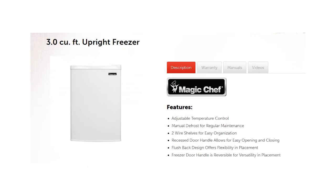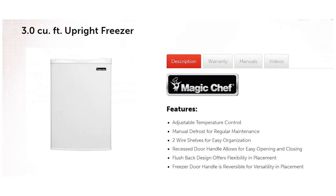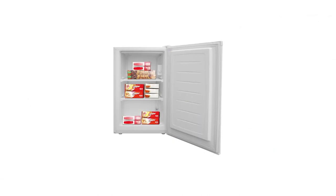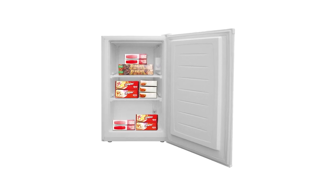The Magic Chef 3.0 Cubic Foot Freezer is 31 inches tall, 20 inches wide, and 22 inches deep — small enough to fit in tiny spaces, but wide and deep enough to store different kinds of food that you want to freeze.